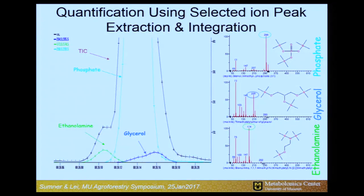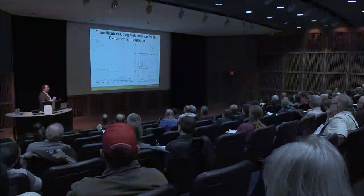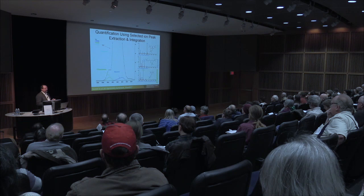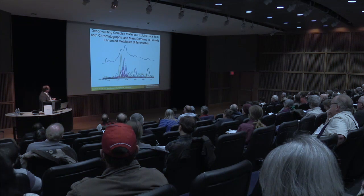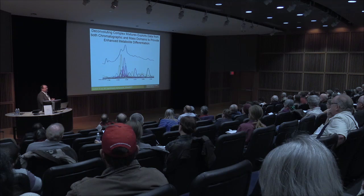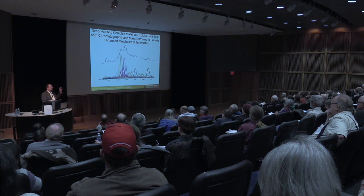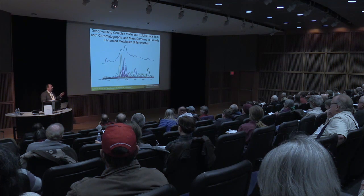Sometimes molecules co-elute in the chromatography domain and we're not able to separate them, but we have the mass domain. These compounds are unique and often have unique molecular weights. We can weigh those and differentiate them. Although we may count 200 to 300 components in those profiles, using the mass domain and deconvolution, we can actually differentiate 400, 500, or 600 compounds in each of these profiles. This is our metabolic fingerprint — our high-resolution biochemical method.